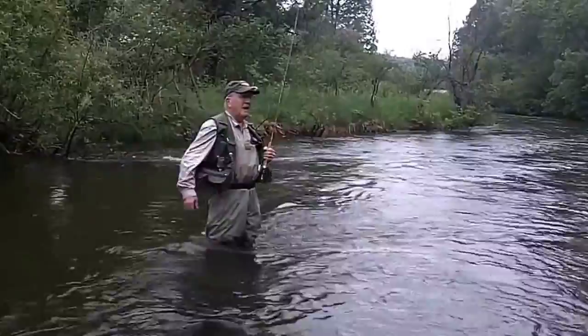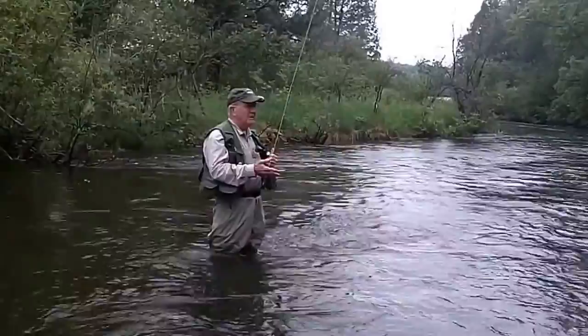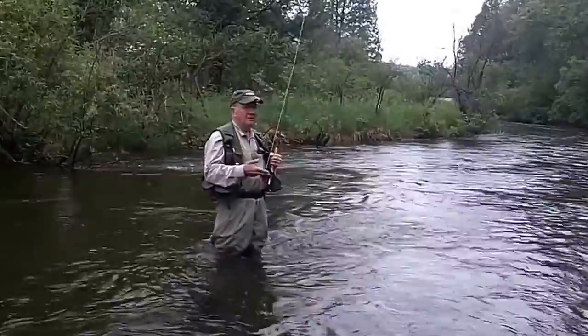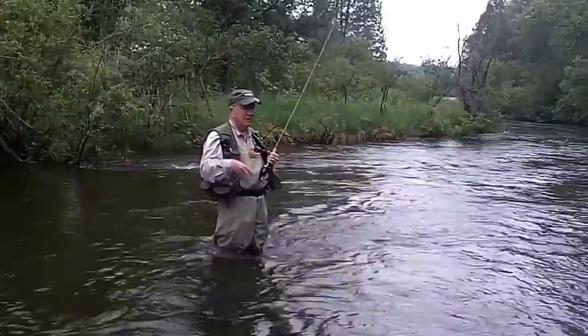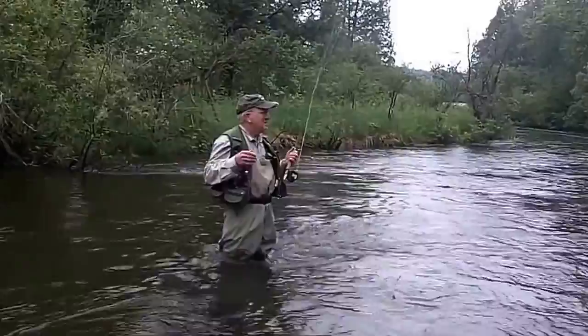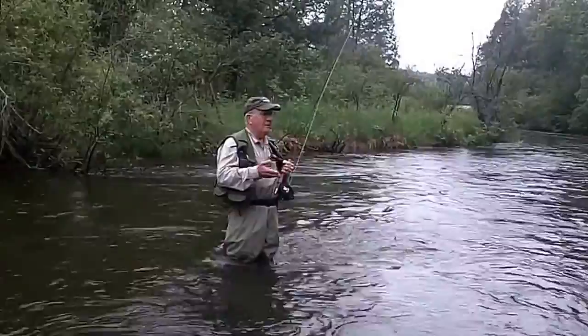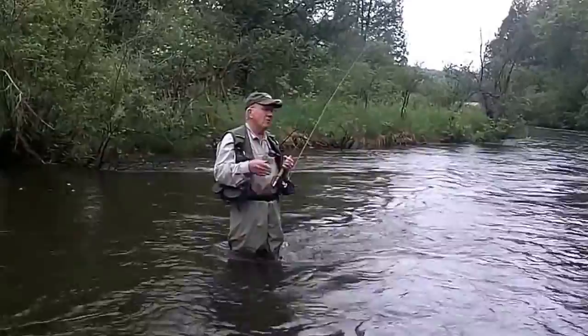First of all, you need to understand that about 90% of all the food that a trout takes is underwater. It's a subsurface feeding thing. It makes good sense to fish with things under the water unless there's something on top. I'm very quick to switch over to dry flies if I see fish starting to hatch, but that isn't very often. I know people who have fished for years and never seen a really good hatch. By fishing under the water, your percentage of catch will go up dramatically in those times when you don't see a hatch situation.